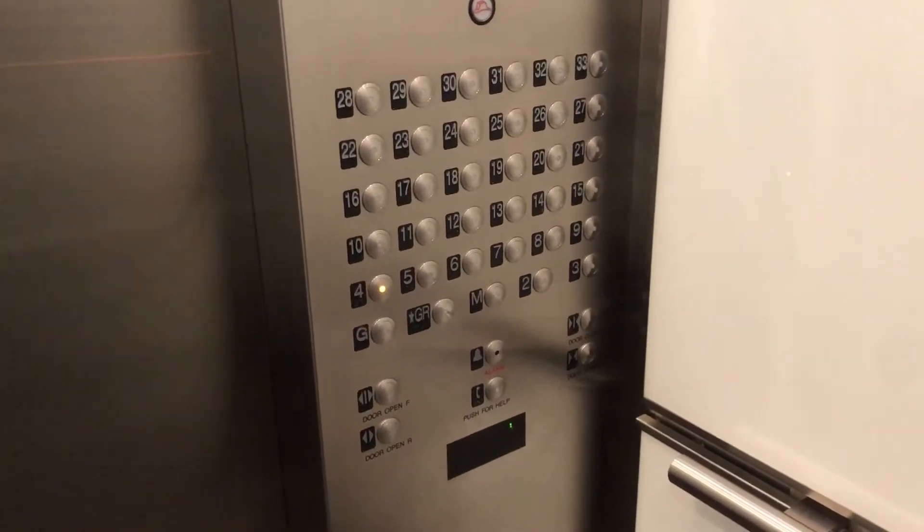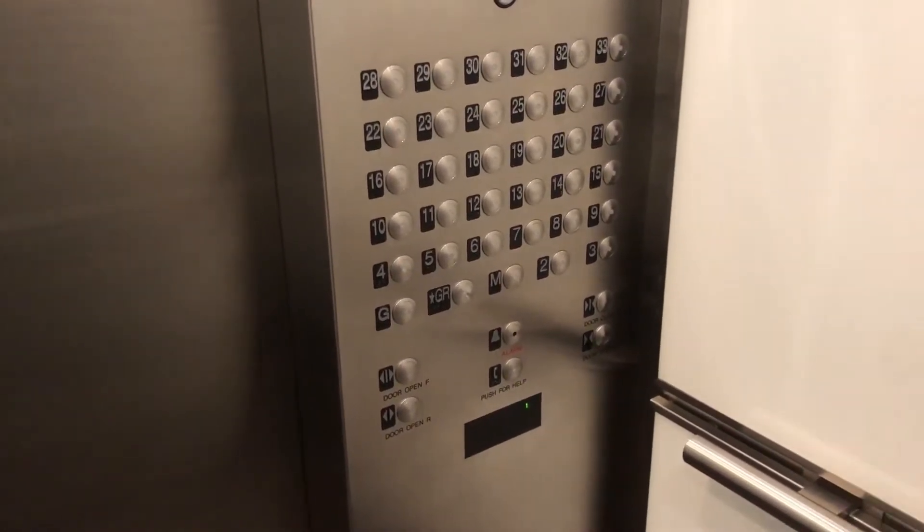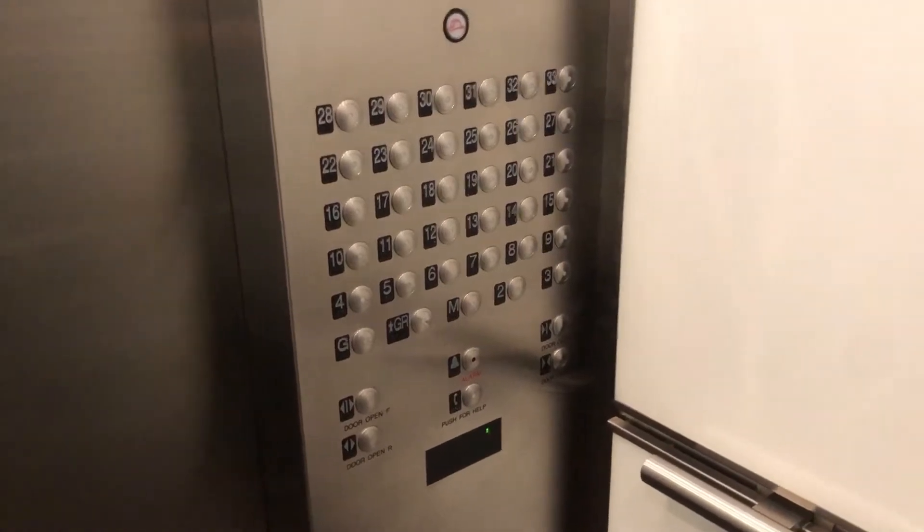I'm in the elevator and something pretty cool about this unit is that you have to beep right over here to get in, and there's one on either side so when there are a lot of people you don't have to wait very long.